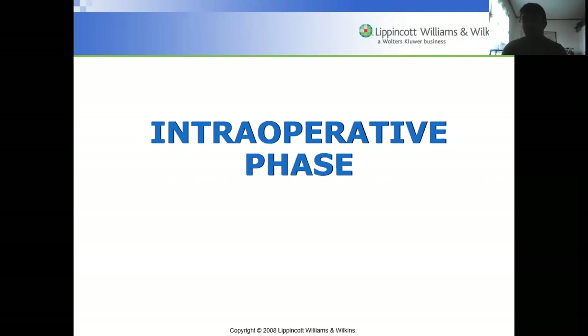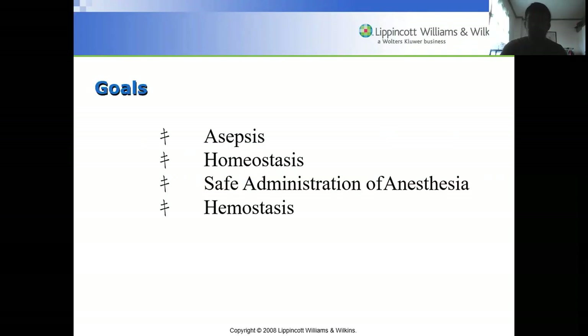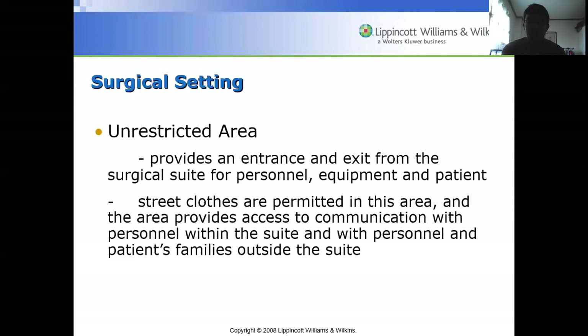We're now in the intraoperative phase of periop. The goals here are to maintain asepsis, homeostasis, and the safe administration of anesthesia, and of course hemostasis as well — pertaining to the blood. That's why blood products are also necessary during the intraoperative phase.